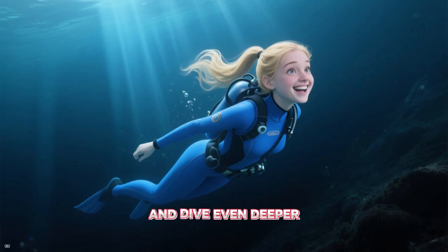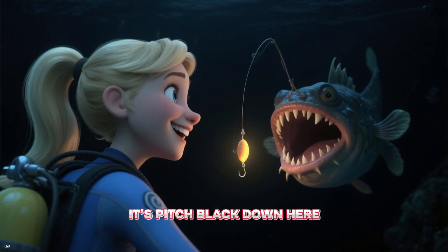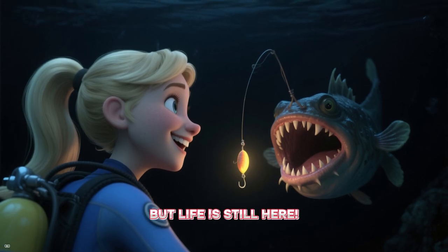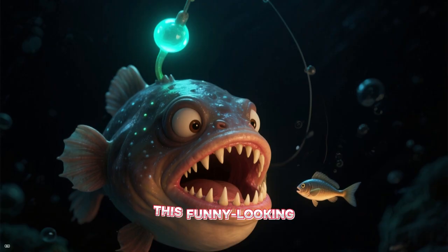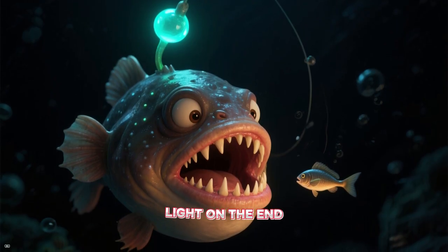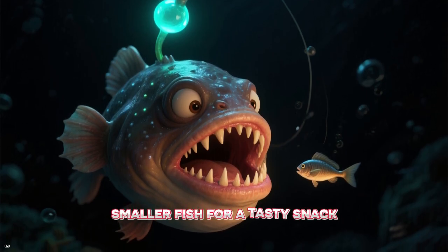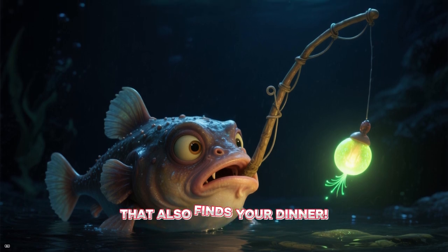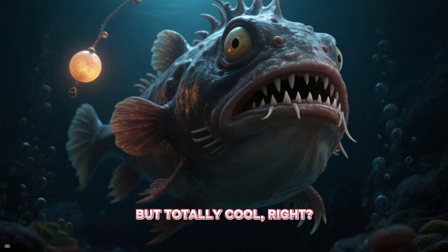Let's hold our breath and dive even deeper into the midnight zone. It's pitch black down here, and the pressure is super strong. But life is still here. Say hello to the anglerfish. This funny-looking fish has its own built-in fishing rod with a glowing light on the end. It uses this light to attract smaller fish for a tasty snack. It's like having a nightlight that also finds your dinner. It's a bit spooky, but totally cool, right?